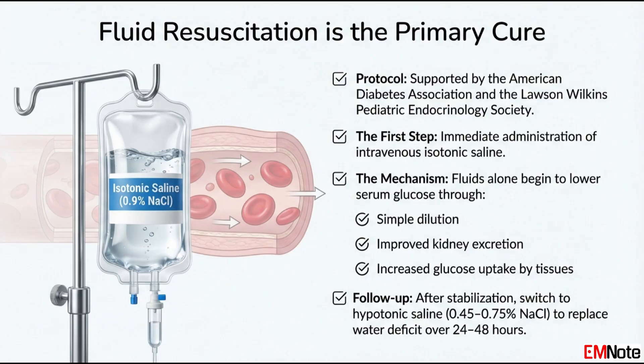Then, after maybe an hour or two once the pressure is better, the protocol changes and we switch fluids. You move to hypotonic saline — usually 0.45%, maybe 0.75% sodium chloride. The initial problem is volume, but the bigger problem is total body water loss. The patient has a huge free water deficit; their cells are desiccated. If you just kept pumping in isotonic saline, you wouldn't be fixing the cellular dehydration. The hypotonic saline provides that needed free water, enabling a very gradual rehydration of the cells themselves over the next 24 to 48 hours. You have to do it slowly to avoid rapid drops in osmolality, monitoring labs every couple of hours. It's a delicate balance.